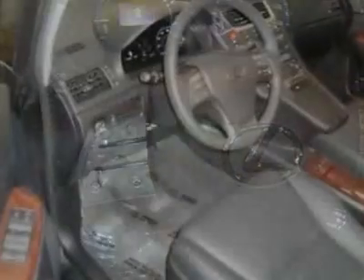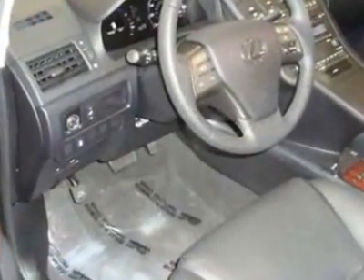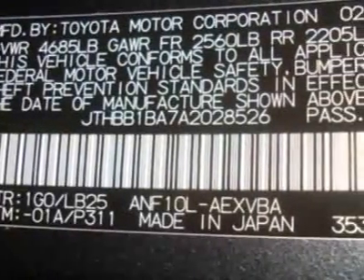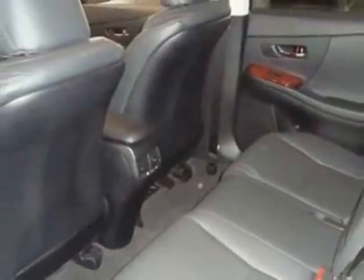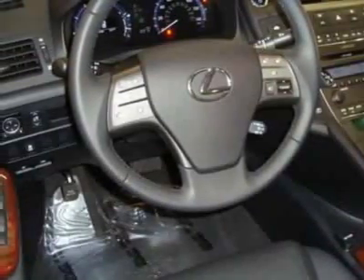This vehicle gets 35 miles per gallon in the city and 34 on the highway. This HS250h boasts a 2.4-liter inline-four engine and has an automatic transmission. Another great feature is that this vehicle is a hybrid.